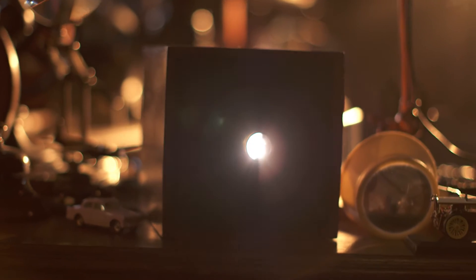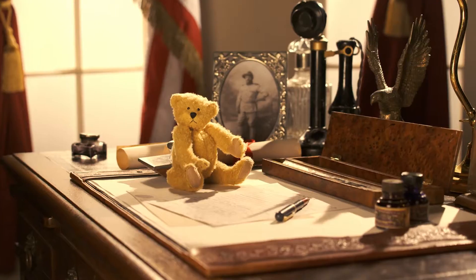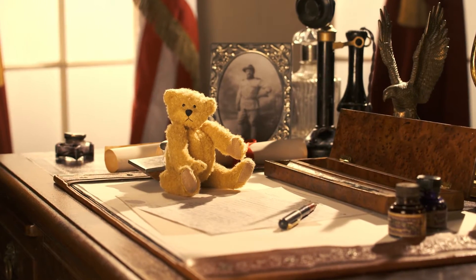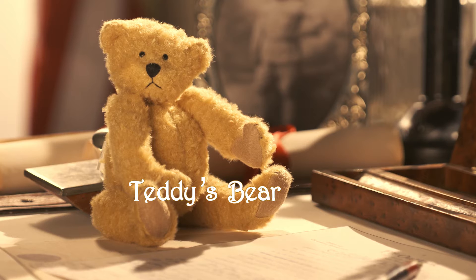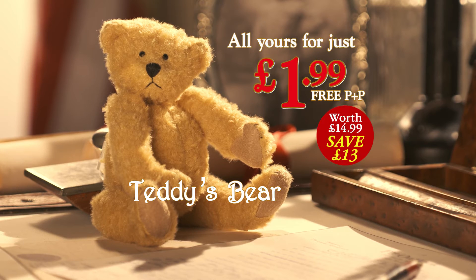Enter the world of Atlas Editions. Own a tribute to the historic bear that melted the heart of a president — with this charming replica of the first ever teddy bear, brought to you exclusively by Atlas Editions for just $1.99, free P&P.